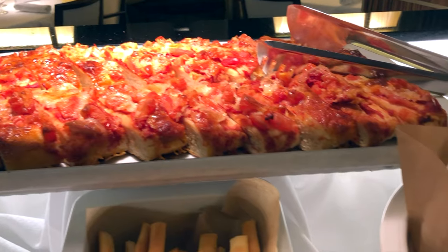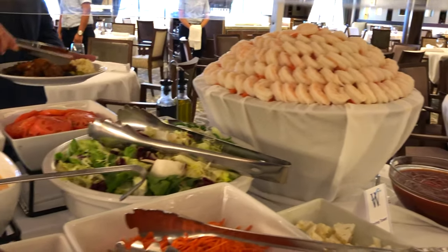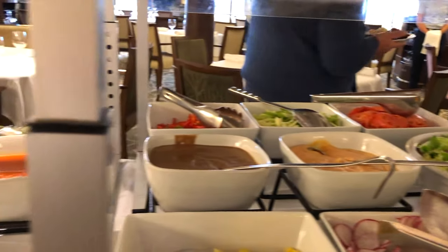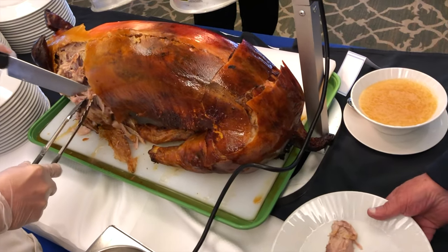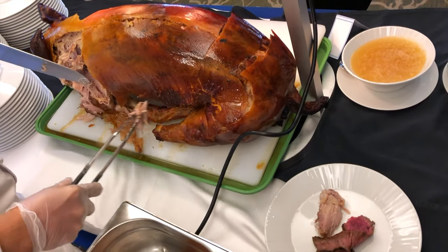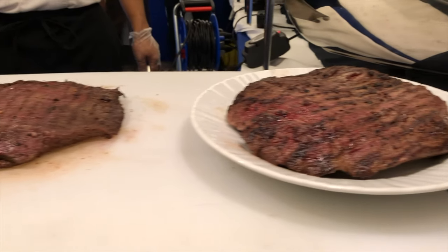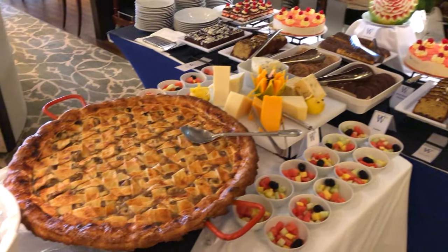But that was just one of several. Check out this spread, complete with suckling pig, a juicy flank steak carving station, and a monster dessert bar with a giant banana pie.